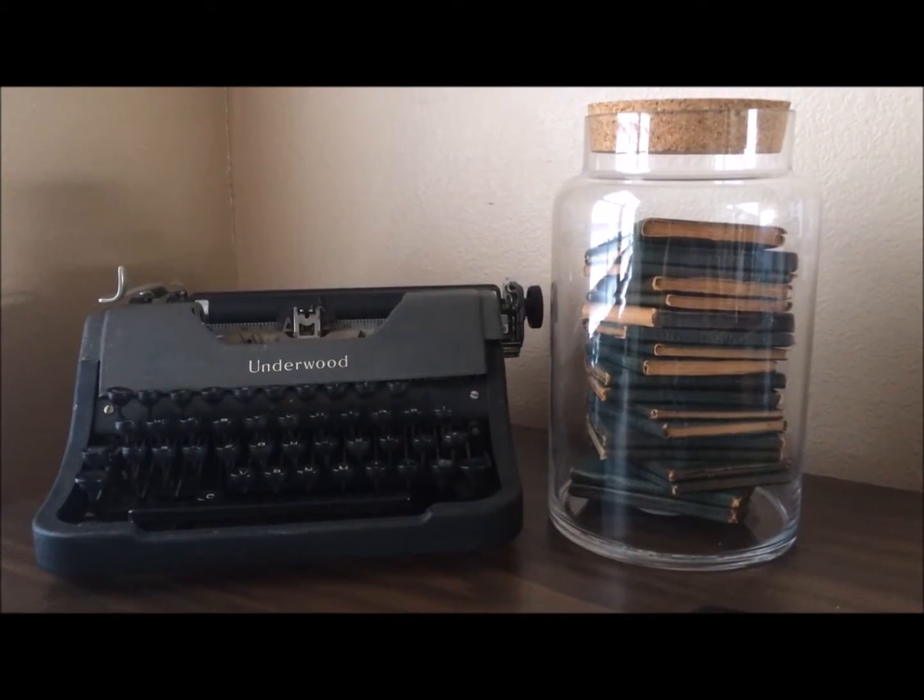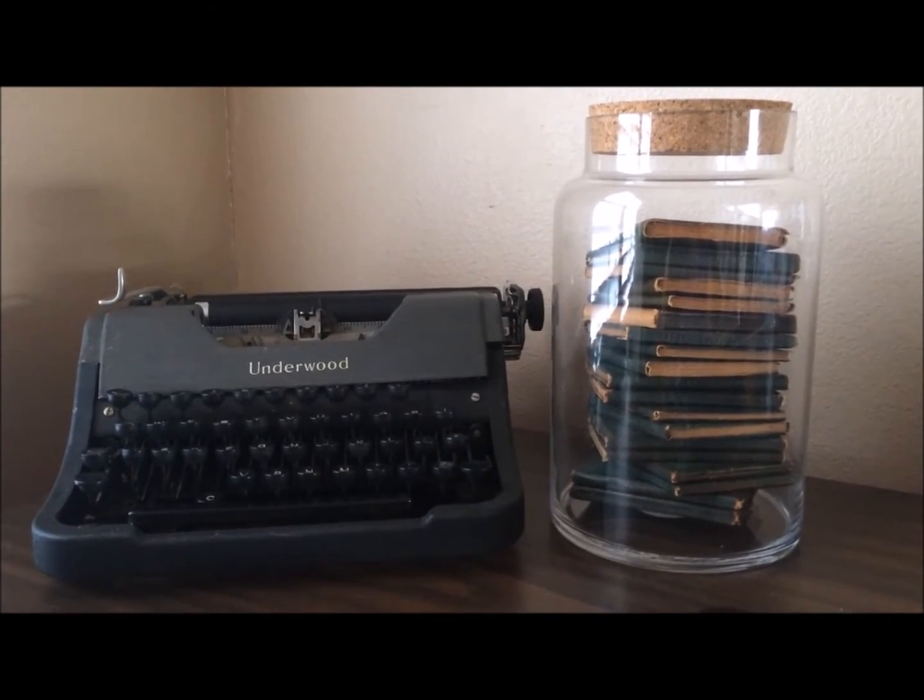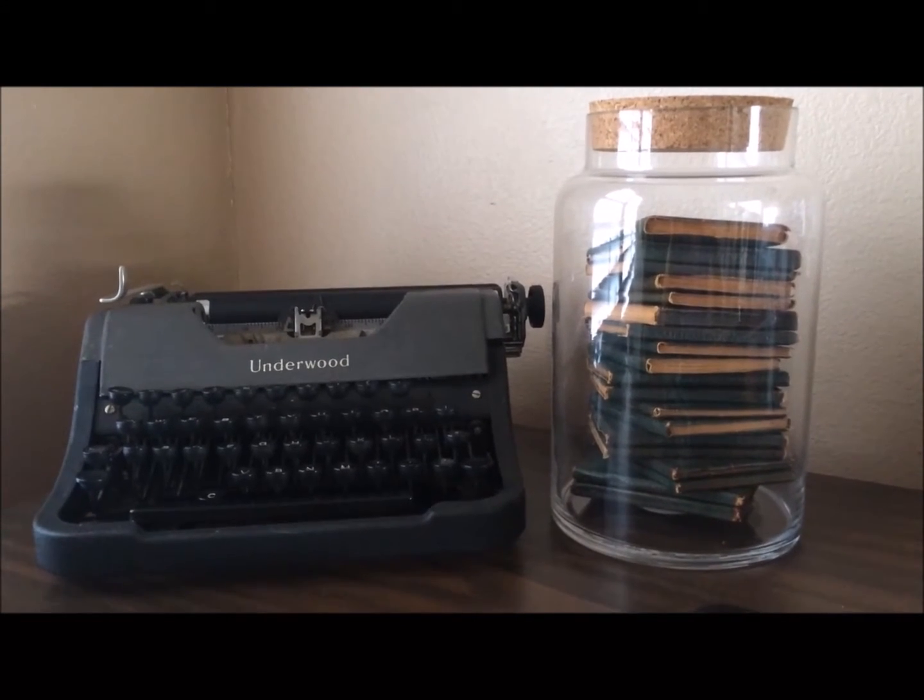Do you have something special, a special treasure, hidden away in a box or in a closet or in a drawer? If so, I hope you'll share it with us. And there's my little leather book collection — no longer a hidden treasure. Thanks for watching, everyone. Bye-bye.